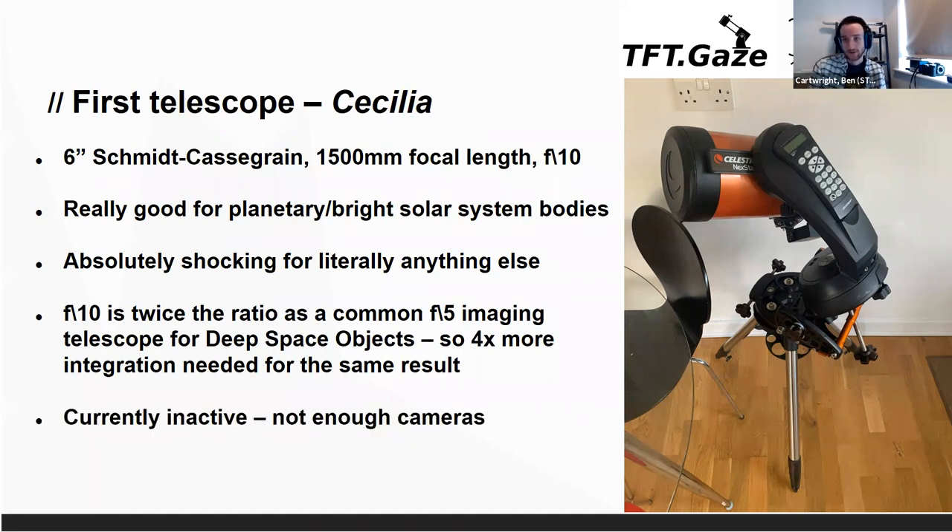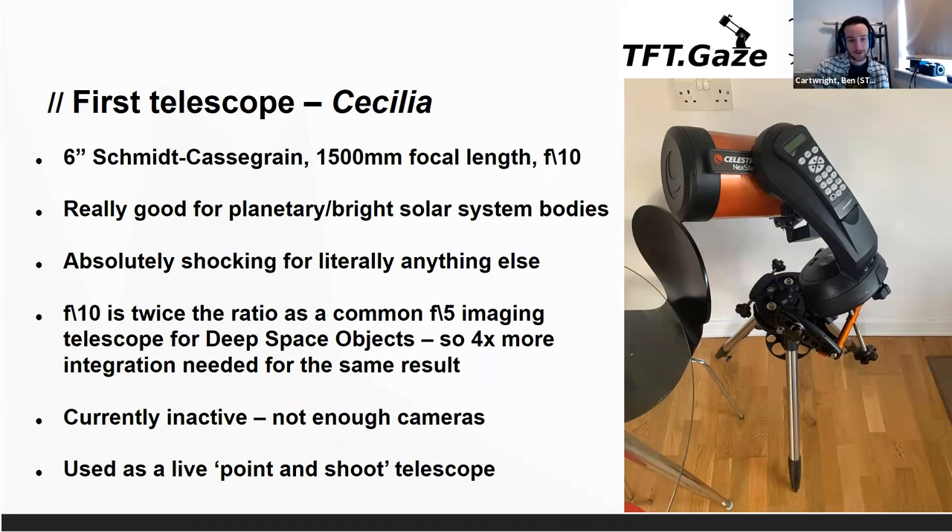At the moment we're not really using it — we don't have enough cameras for all the telescopes, so this one is literally sitting in the kitchen. But the idea is to use it as a kind of live observing telescope that you can pan around and look at different planetary objects with pretty quick imaging.